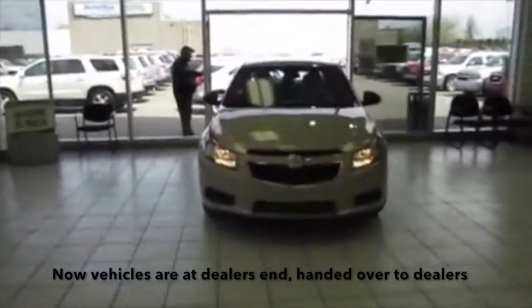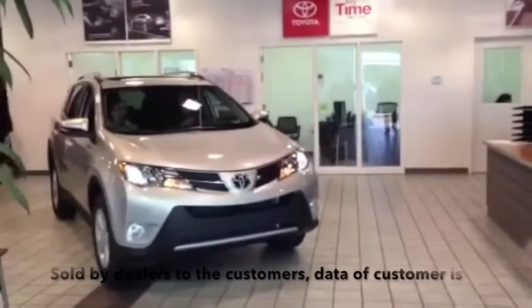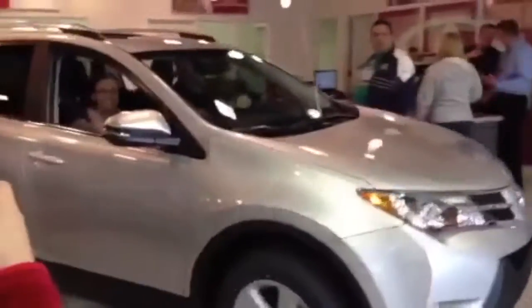Vehicles are then at the dealers and handed over to them, and sold by the dealers to the customers. Data of the customer is recorded and sent to Mahindra. Mahindra collects the sales data and servicing data and uses it for further forecasting.